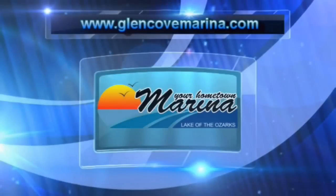For more excellent boating advice, check out the Glencoe Marina website at glencoemarina.com.